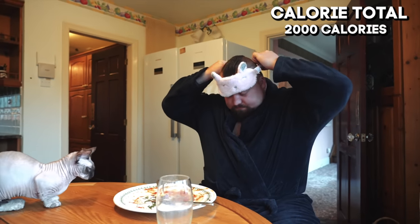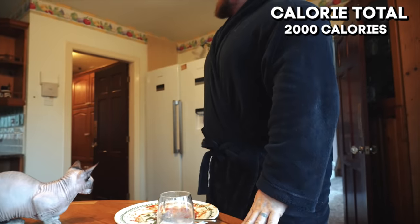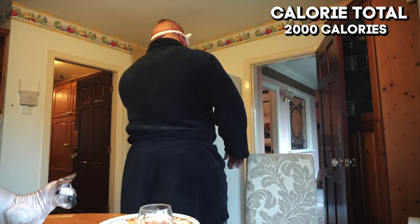Right. That's meal one done. Twenty past seven. I'm going to take my lad to school at about twenty to nine, so I'm going to go and have an hour's kip, because that's what I used to do back in the day.